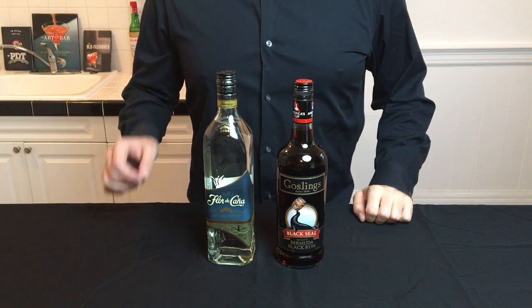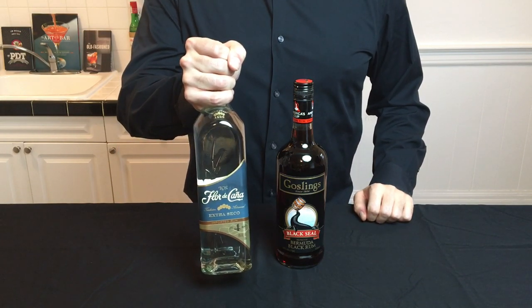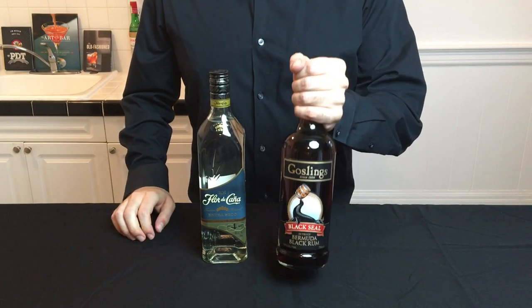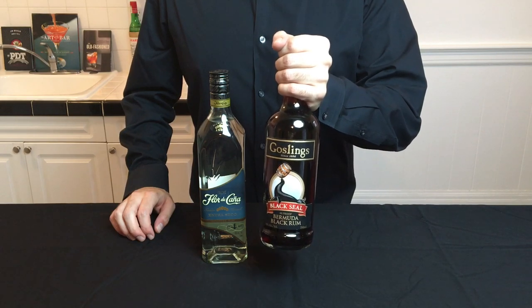Rum should also have a place in your first liquor cabinet. Start by picking up a light rum — that'll be good for things like mojitos. But some cocktails work better with dark rum, like the Dark and Stormy. Get yourself one of each.